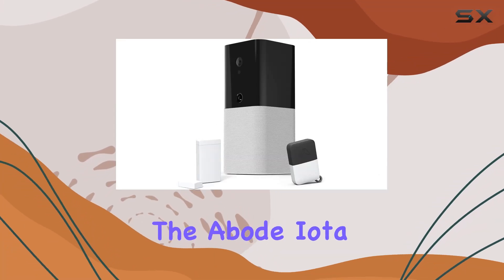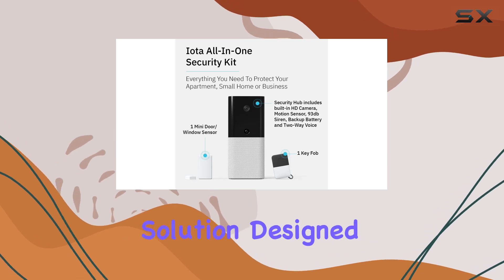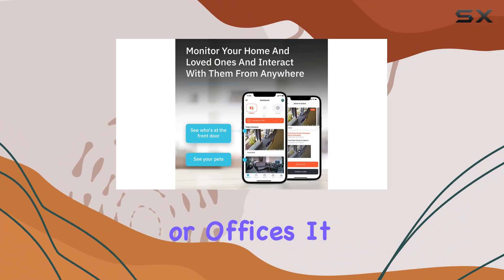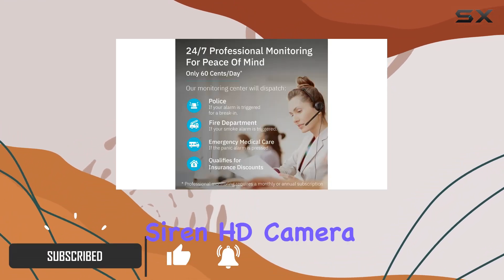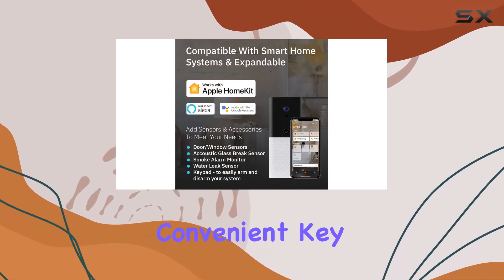Today, we're diving into the Abode IOTA All-in-One Security Kit, a comprehensive solution designed for small spaces like apartments, small homes, or offices. It packs quite a punch with integrated features including a motion sensor, siren, HD camera, mini door window sensor, and a convenient key fob.